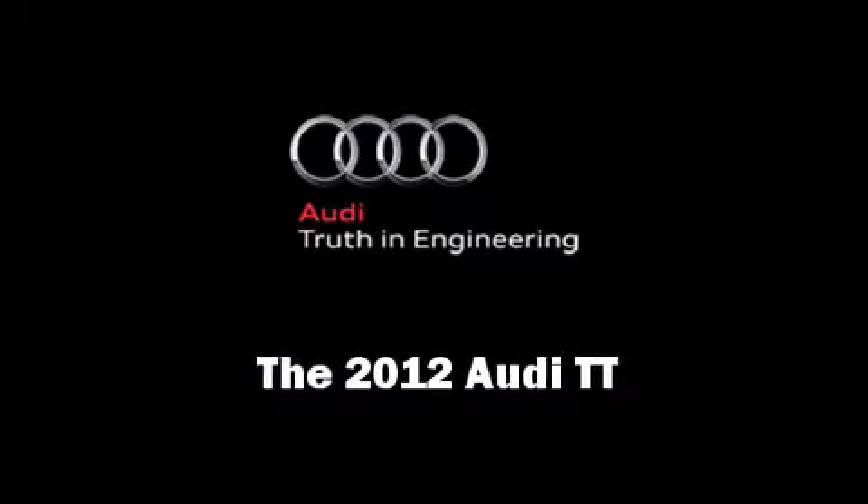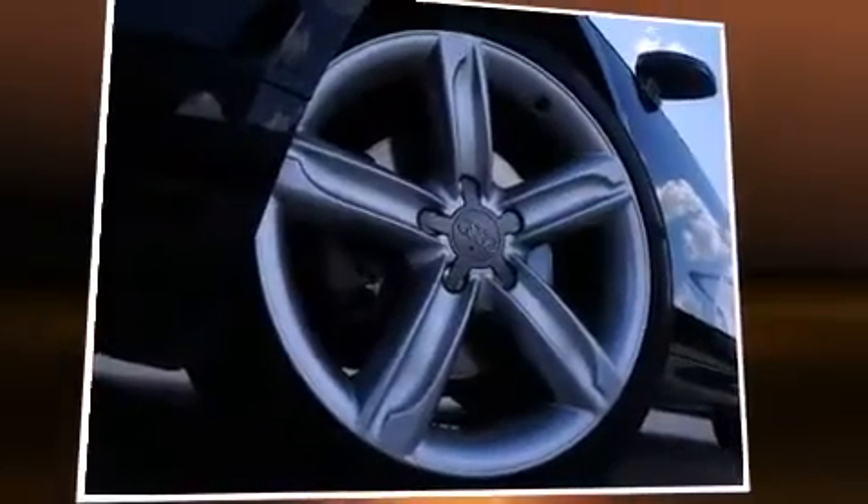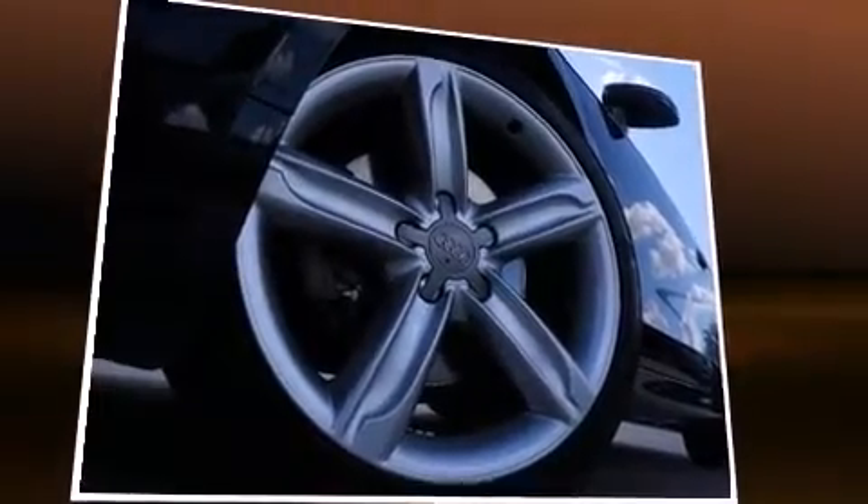Come test drive this 2012 Audi TT. This two-door, four-passenger coupe still has less than 25,000 miles.